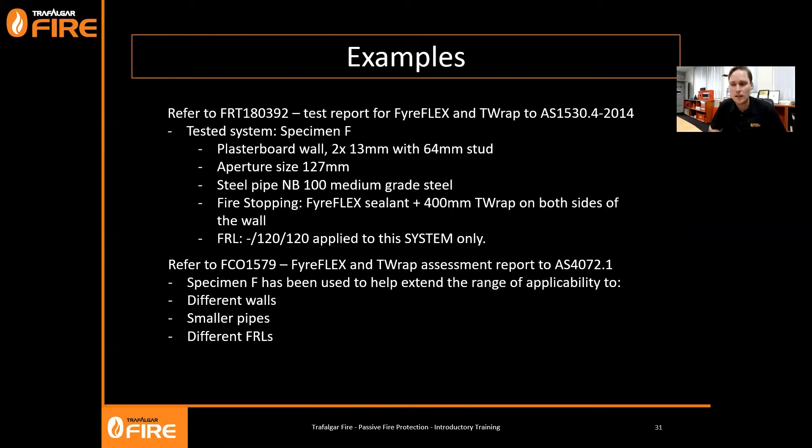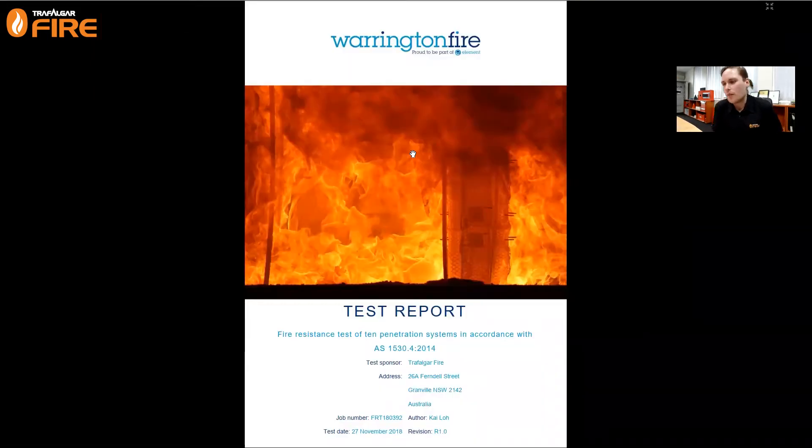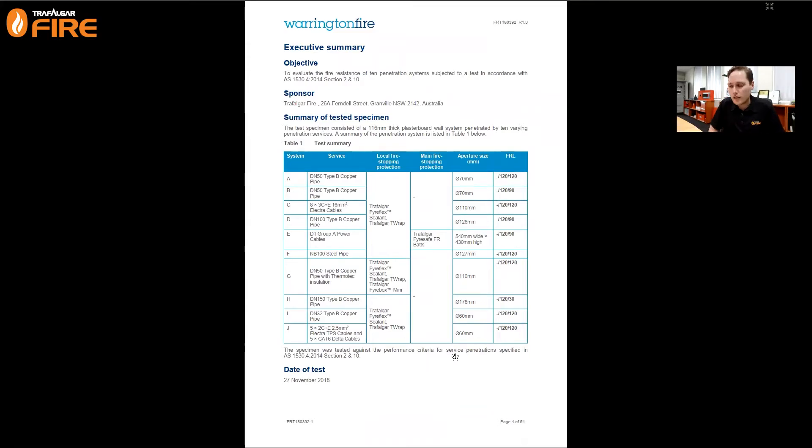We're going to look at a tested system in Specimen F and find out the details. I'll open up our test report which was done at the testing lab Warrington Fire down in Victoria. Once we've done the test, they provide us with a test report. The test report cover page tells us it was a penetration system in accordance with AS 1530 Part 4 2014. These test reports get quite lengthy - this one is 54 pages long. We'll do a case study on Specimen F: a 100mm steel pipe sealed with Fireflex sealant and T-Wrap, with a 127mm aperture.